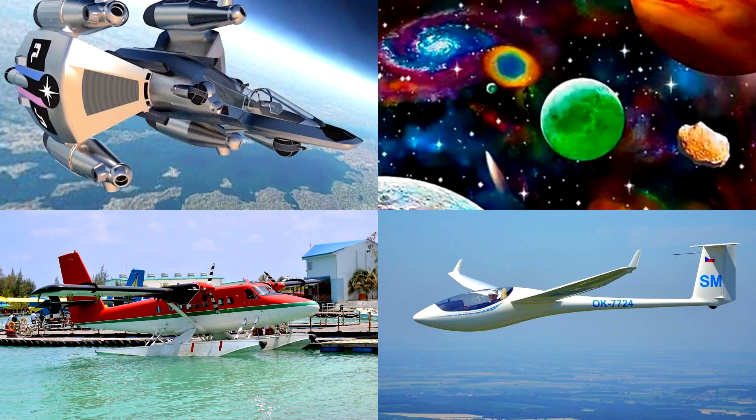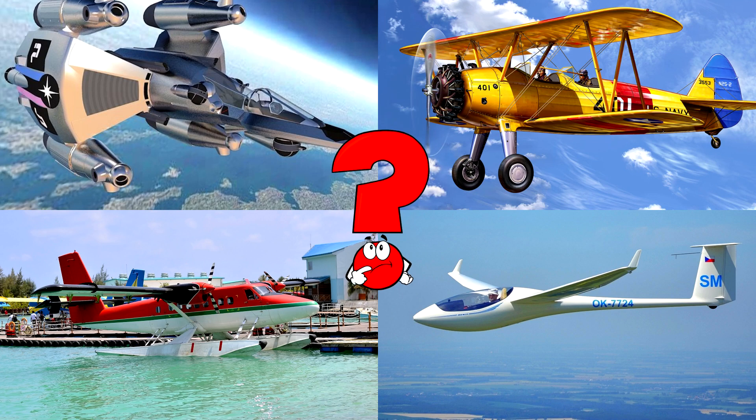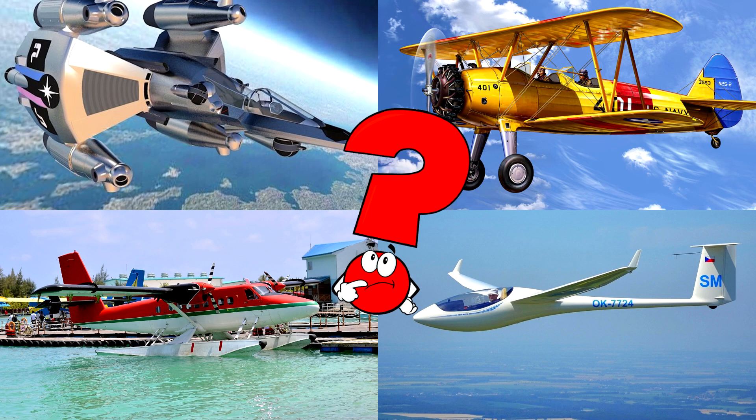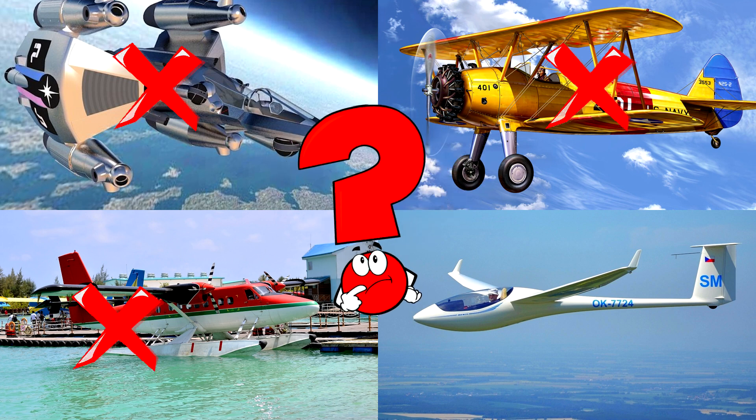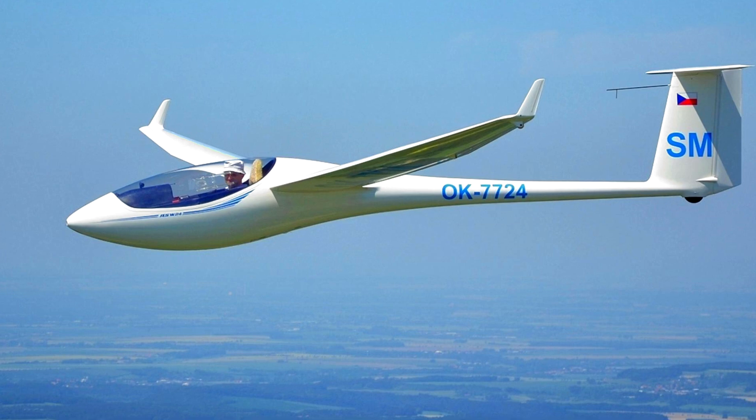Which picture shows the sleek white glider silently soaring through the sky without an engine? Gliders rely on air currents and thermals to stay up, making their flight smooth and peaceful.